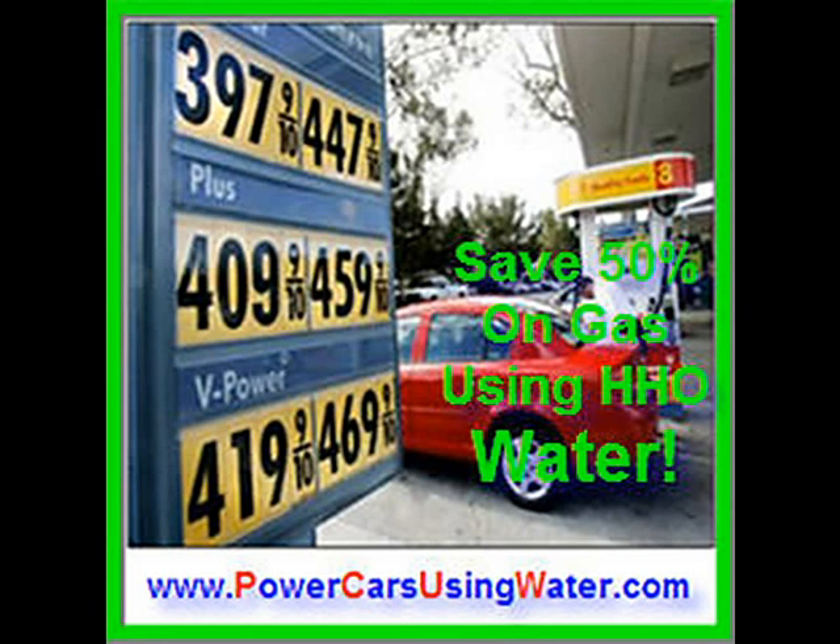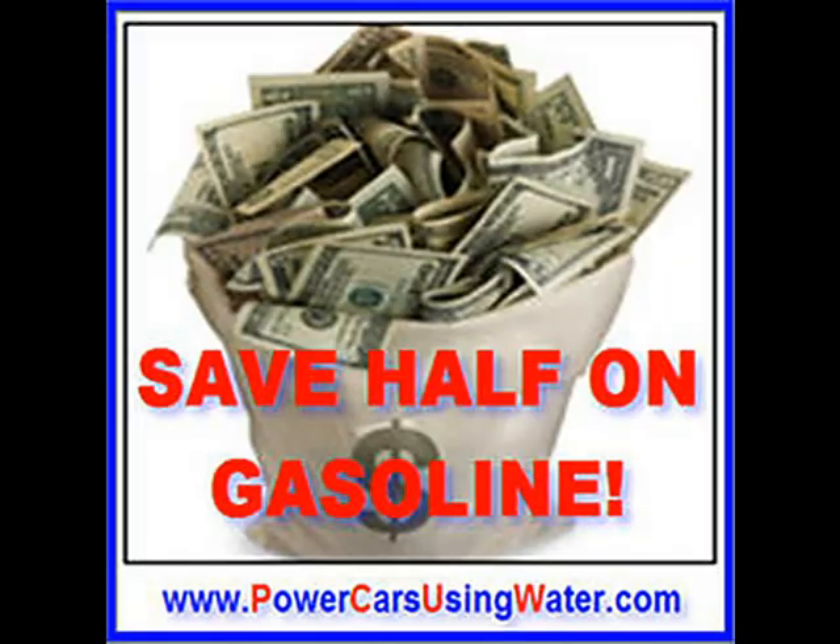Do you want to laugh at the rising cost of gasoline? Well, now you can. Drive your car daily using HHO water and save 50% or more on fuel cost. Most get double their car's rated gas mileage and lots more. It works because water is supplemental to gas and diesel fuel.